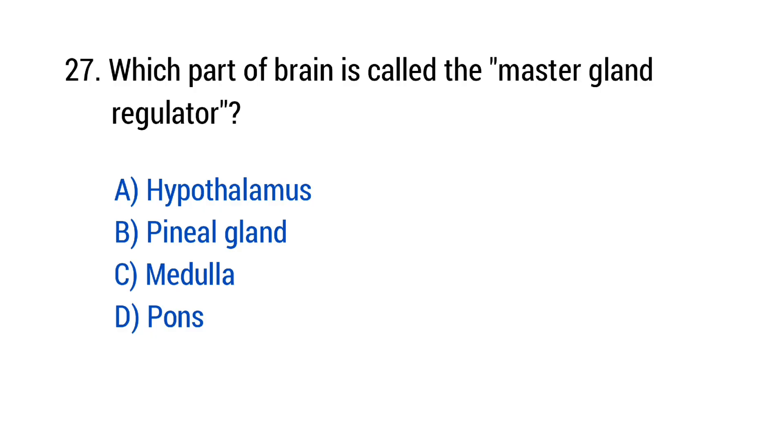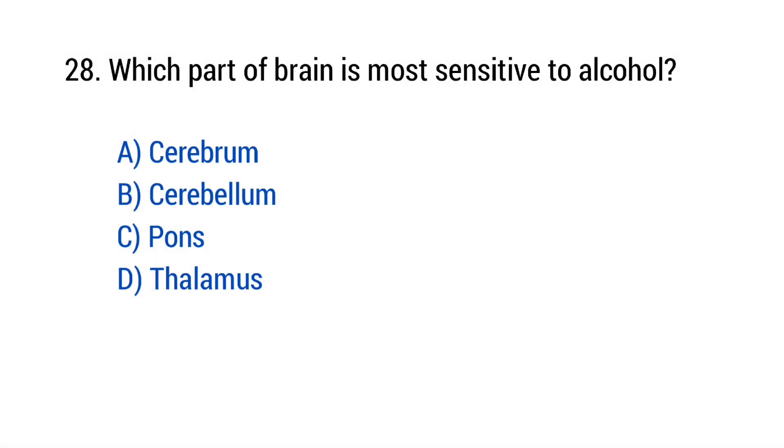Question number 27: Which part of the brain is called the master gland regulator? The right answer is option A — Hypothalamus. Question number 28: Which part of the brain is more sensitive to alcohol? The right answer is option B — Cerebrum.